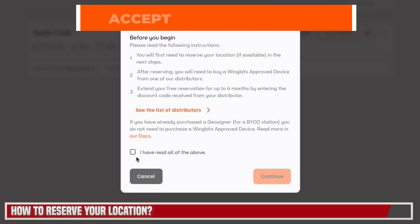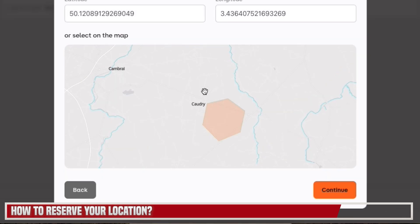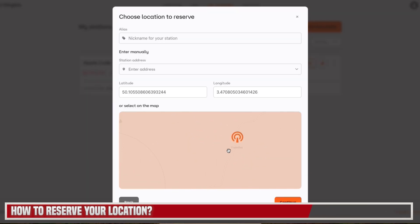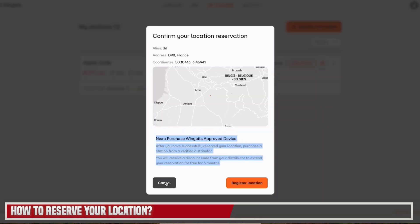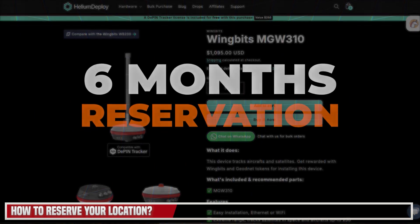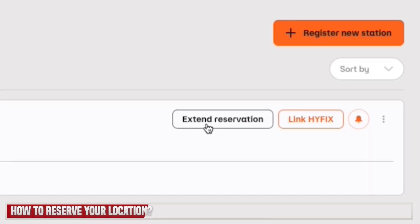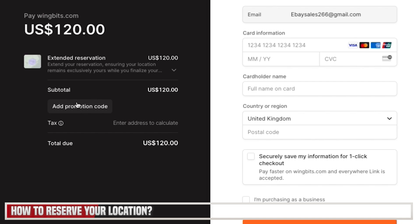To purchase, click on Register New Station and accept the terms and conditions. Go to your location to make sure it's available and free, then pick the exact location your miner will be in or enter your address. It will give you the ability to reserve this for a few hours to allow you to purchase the device — if you don't do that, your location could be released. Once you've purchased your device, you'll get an order confirmation with a discount code to extend your reservation for six months. Click on Extend Reservation, choose pre-order hardware at $120, click proceed, then add your promotion code to make it a free reservation.